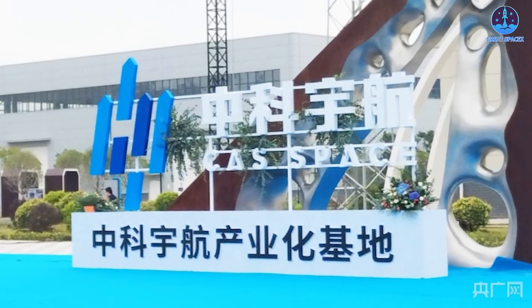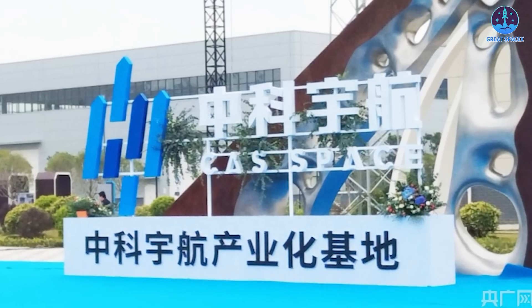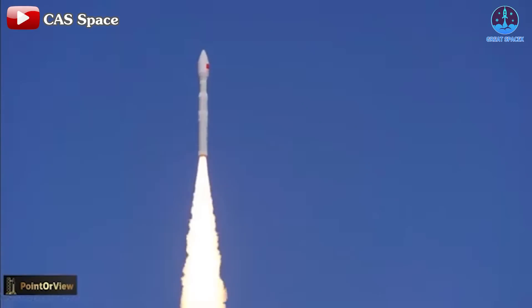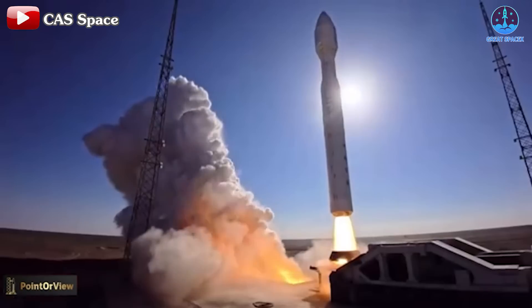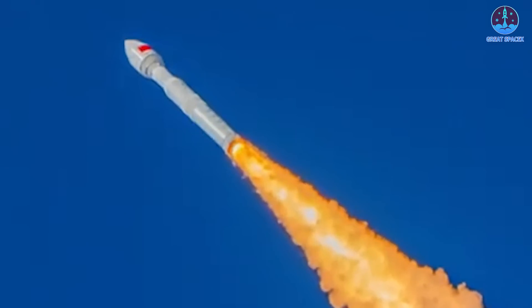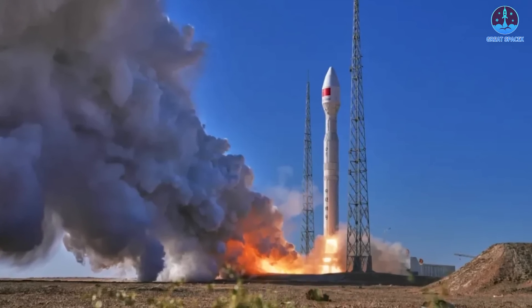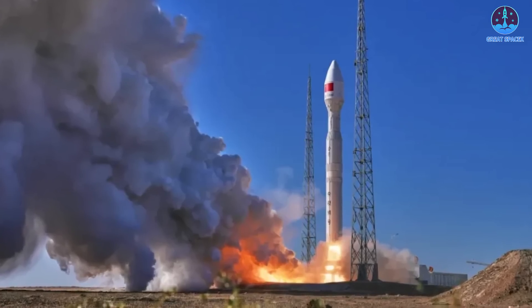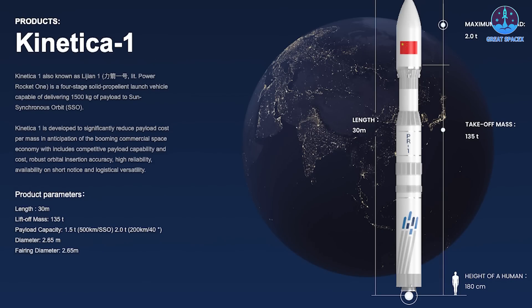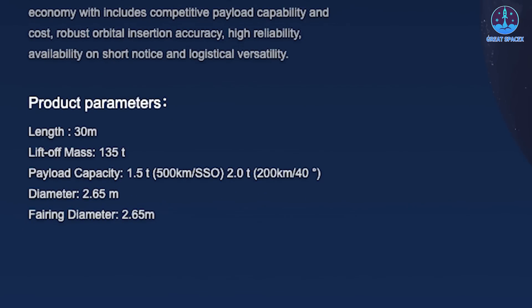In addition to Cosmoleap's developments, CAS Space is also making strides with its own rocket advancements. At 11:03 PM UTC on November 10th, CAS Space launched its Kinetica One — also known as Lijian One — rocket from the Jiuquan Satellite Launch Center, deploying 15 satellites into orbit, including the Jilin One satellite for Chang Guang Satellite Technology. The launch took place in the Dongfeng Commercial Space Innovation Test Area, reserved for Chinese commercial aerospace companies. This marks Kinetica One's third mission this year and fifth since its debut in July 2022.